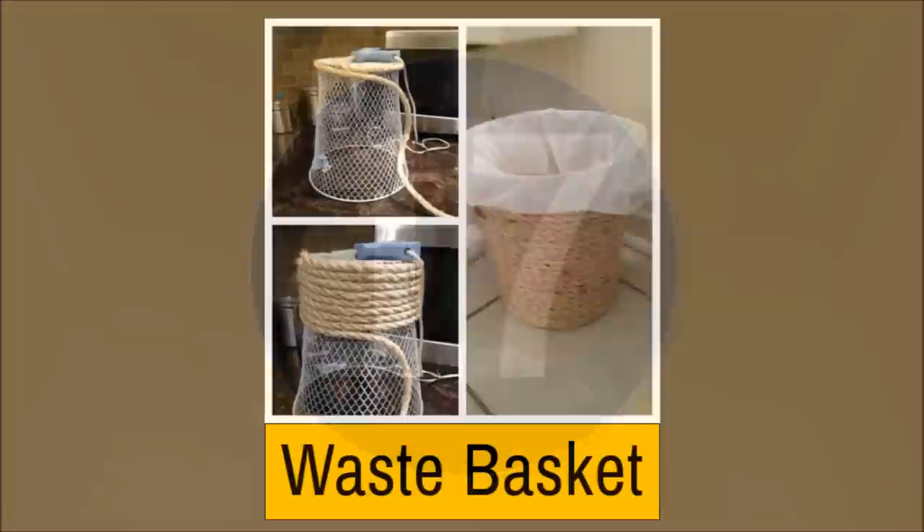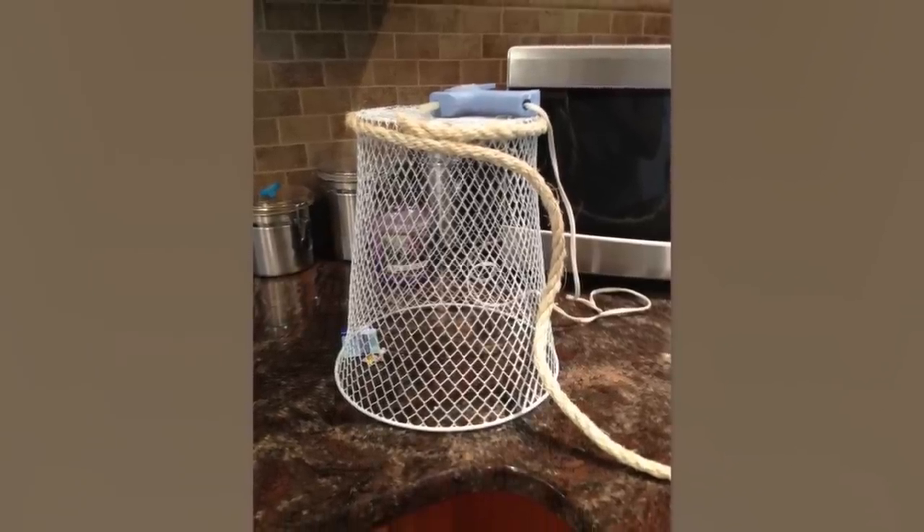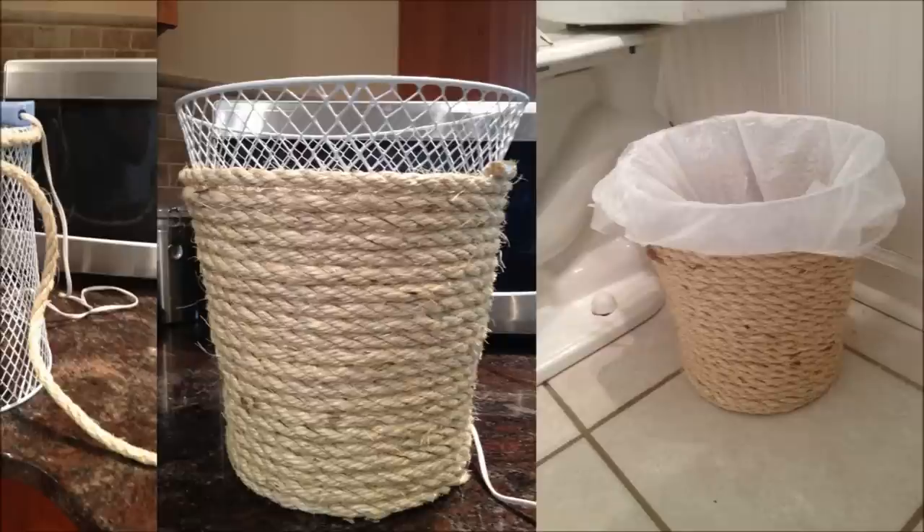Number 17: Waste Basket. You can make a decoration out of a waste bin that's not been used already for trash. Just twist the basket with some rope so it looks like an actual decoration. It's a very cost-effective idea.